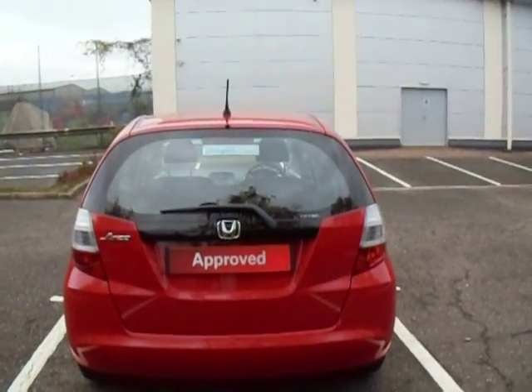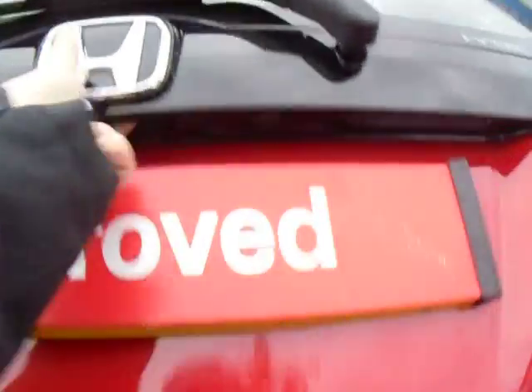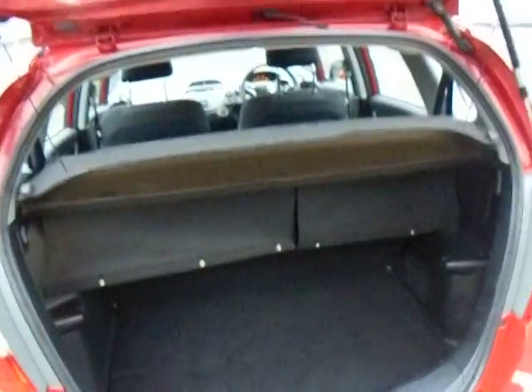We'll start at the back of the vehicle here and have a look inside the boot. For a smaller vehicle, the Jazz has a notoriously large boot, so you can see all of that space in there. These flaps here actually peg to the rear of the seats so you have full boot coverage — nice bit of privacy.